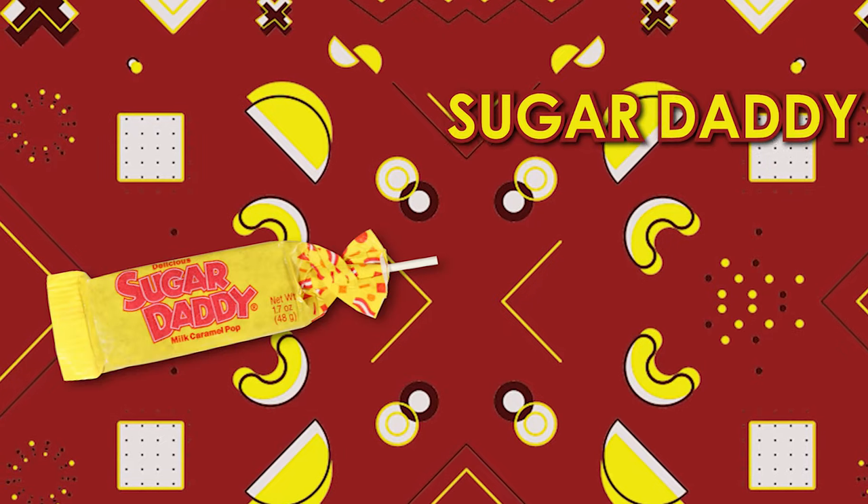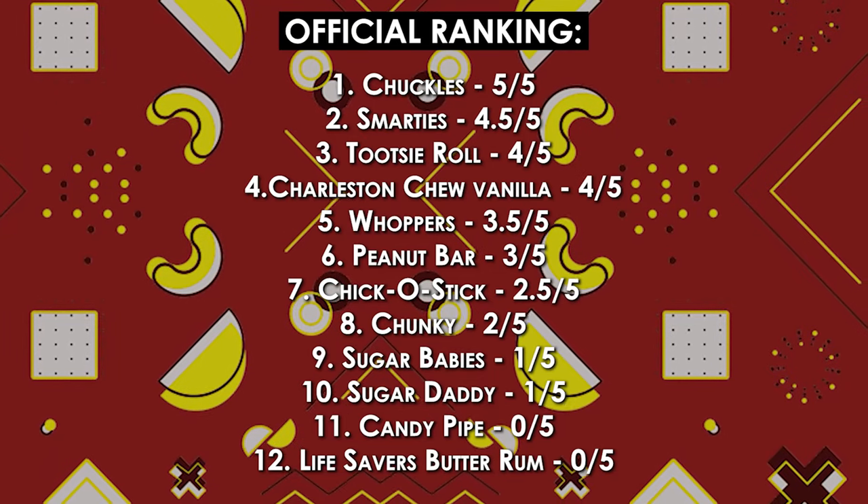We had the Sugar Babies and they were not that great. Let's try the Sugar Daddy — it is a milk caramel pop. Let's see if it's chewy or if it's hard. It's very hard. Very hard. I might have to put that on the Do Not Eat list. It'll also be getting a one out of five. I don't know what the sugar brand did to me — it's just too much.